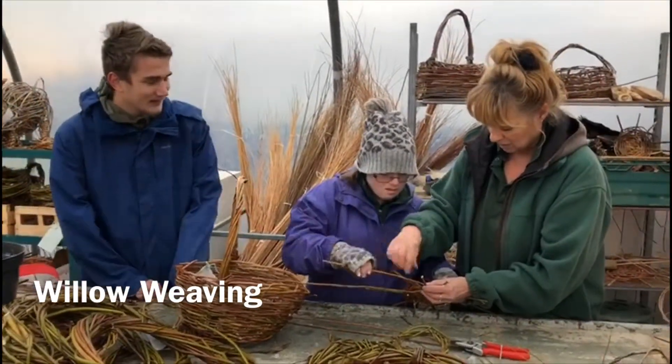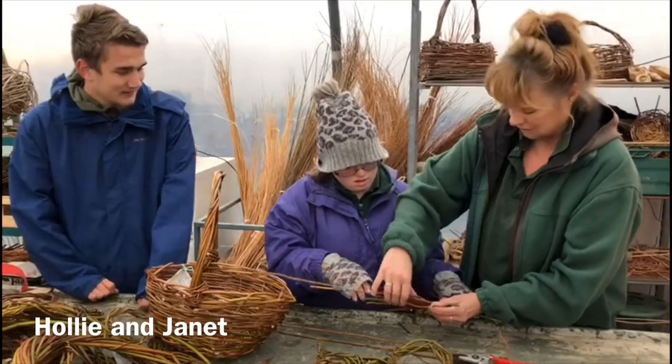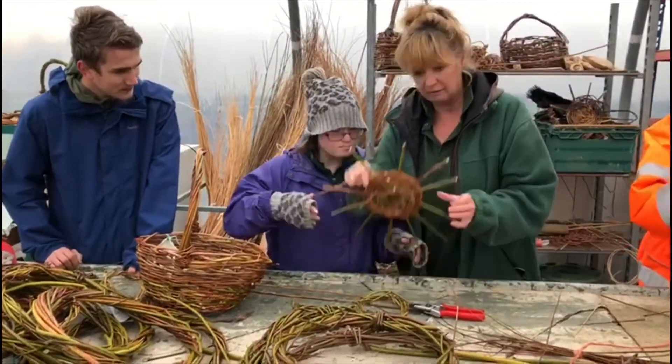What are you guys doing here today? We're weaving the bottom of a basket. That's lovely. Down, yeah, that's right. Down, then we move. It's like a wheel, isn't it? You can see.